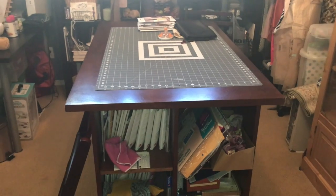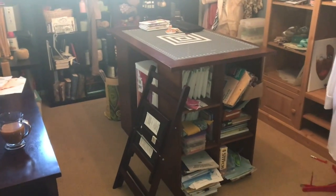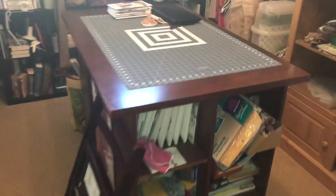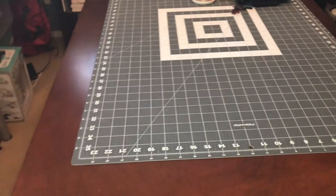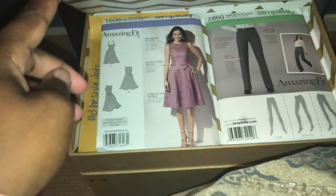This table came from World Market, and I thought it would be good for this space because it's not really big — it's a tight space. I got this mat to go on top of it to protect it, and that works really well. On each side of the table it has little cubbies, and I put my patterns in there, magazines, little office supplies. I got these little filing cabinets from Target, and that's where I throw my patterns until I'm ready to sort them.